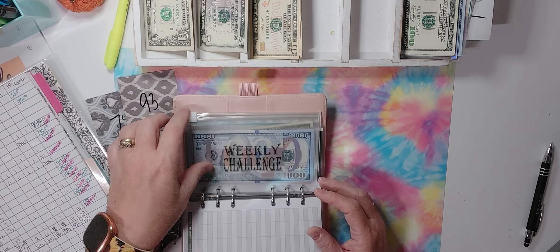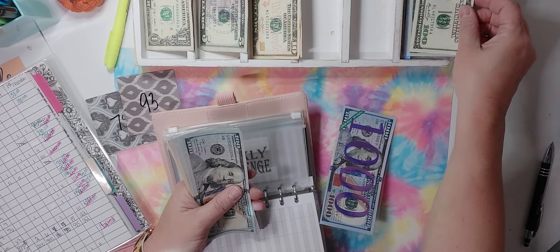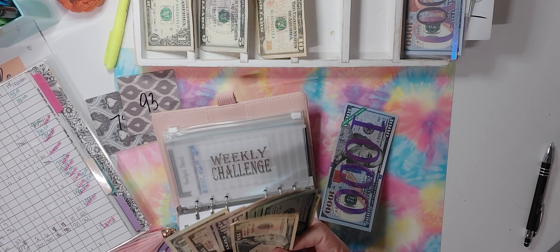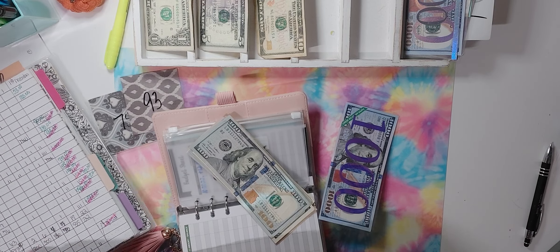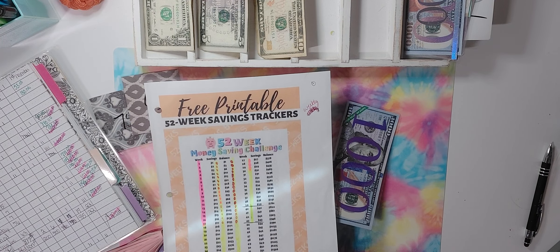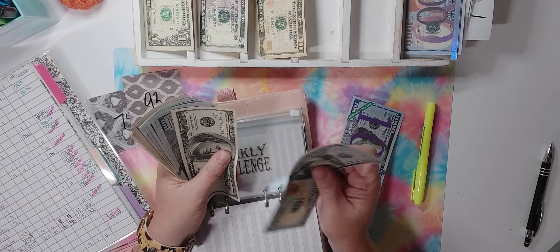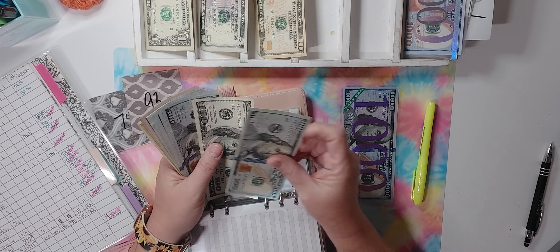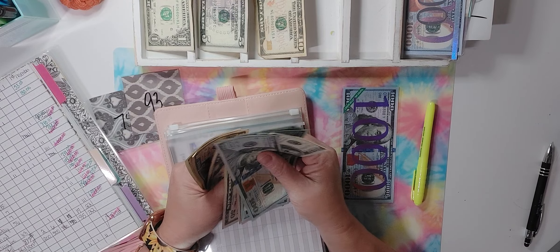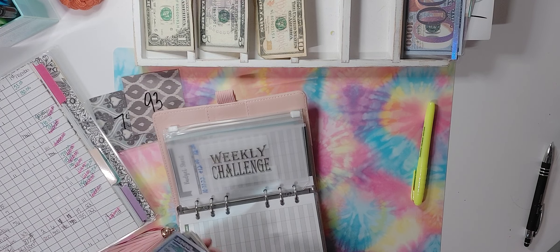The weekly challenge — we're adding 210 dollars. 100, 200, and 10. This is just how we're marking this one. So we got 100 — there's a thousand, then 100, 200, 300, 400, 500, 600, 700, 750, 800, 850, 900, 950, 960, 970, 971 — so 1,971 dollars.